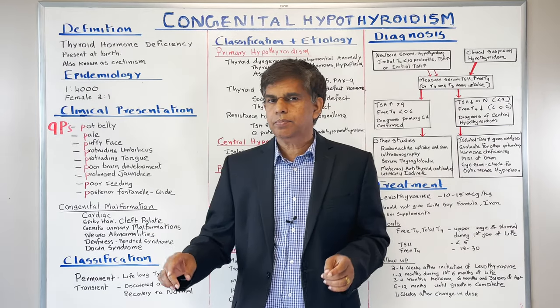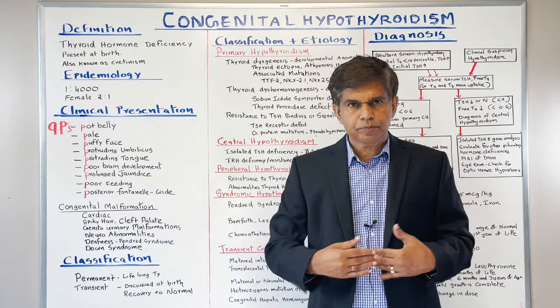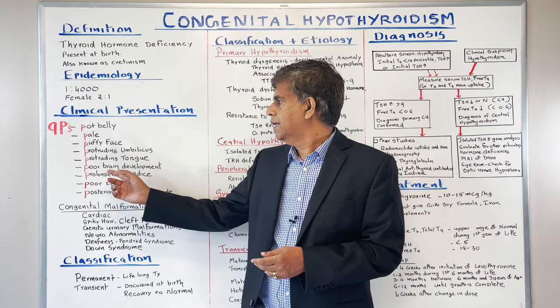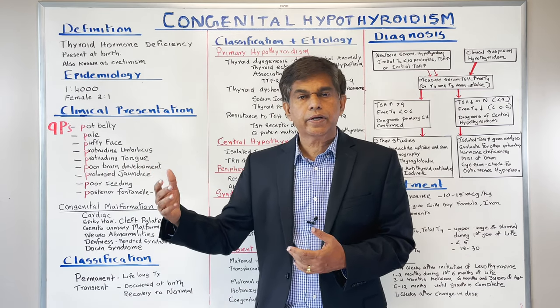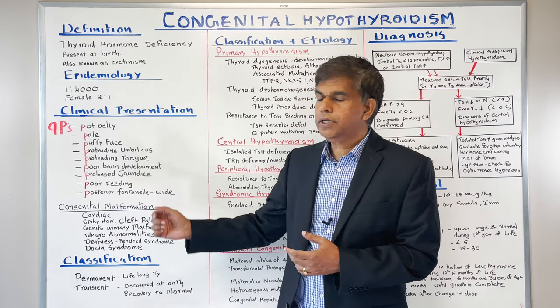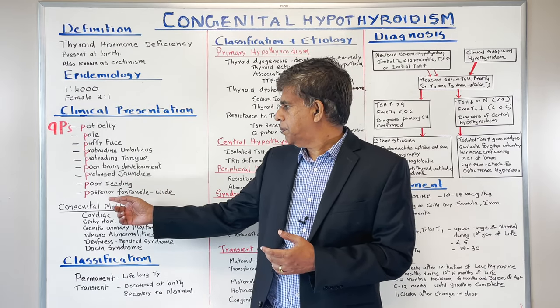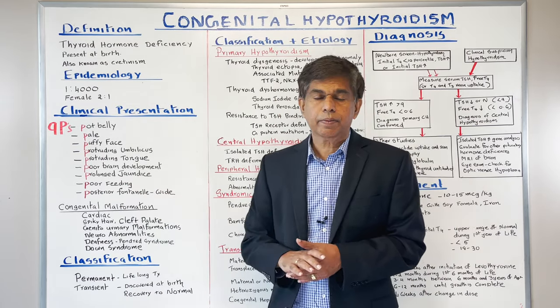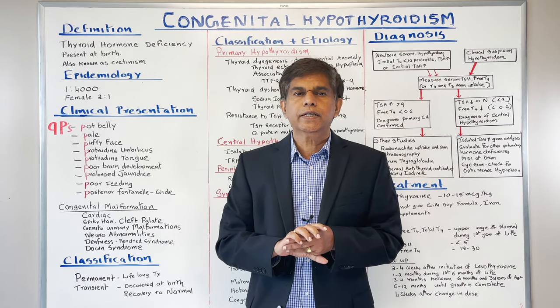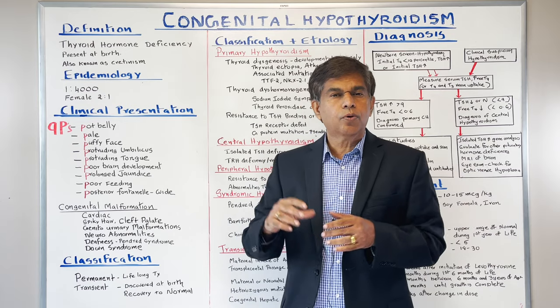The 9Ps are: pot belly, pale, puffy face, protruding umbilicus, and protruding tongue — macroglossia is very common. Then poor brain development, prolonged jaundice, poor feeding, and posterior fontanelle. Remember, the posterior fontanelle is going to be wide because thyroid hormone is needed for bone formation.